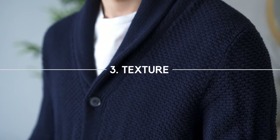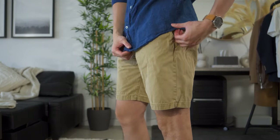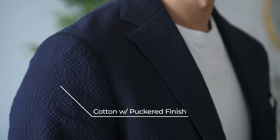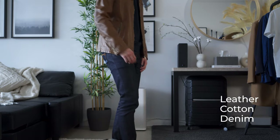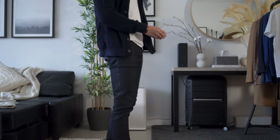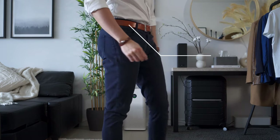Texture refers to the finish and feel of the fabric surface. In clothing, this can come from the material's natural appearance or the way it has been treated, for both functional and aesthetic purposes. To add visual interest into a one or two color look, use different types of textures to create some contrast. You can do this by mixing different types of fabrics or simply using the same fabric with different finishes.